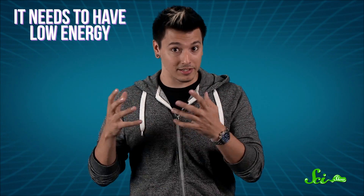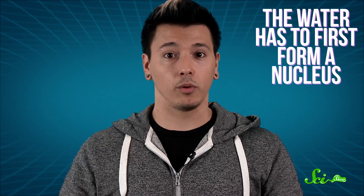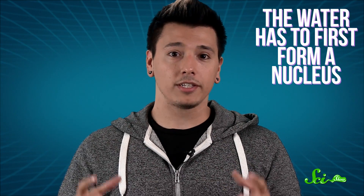Now let's talk about the water in the bottle. To freeze, the water needs two things: it needs to have low energy — that is, it needs to be cold — and it needs to form the intermolecular bonds that are going to hold it together as a solid. For this second part to happen, the water has to first form a nucleus, or central point, of what will eventually be solid ice. This is called a substance's nucleation site — it's where the water molecules first slot together in exactly the right way to form the structure of the ice crystal. This then allows other water molecules around it to form bonds, spreading out until they all make one solid piece of ice.